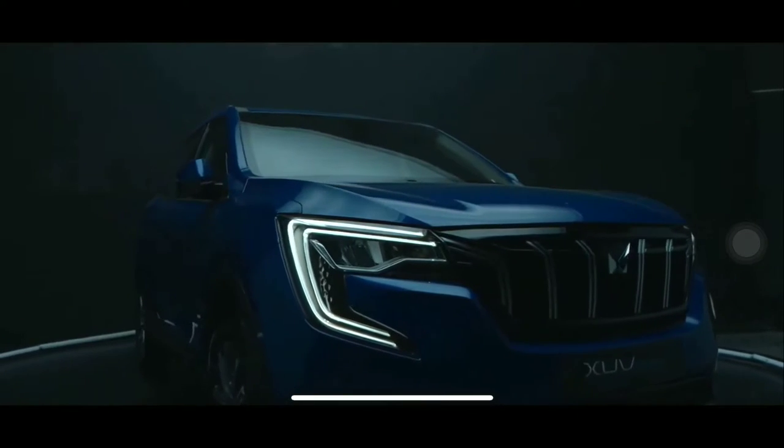I am super excited by the XUV700, as much as I am sure you are. The way it looks — I love the rush it creates. You will feel the rush as you have fun with and fun in this SUV.